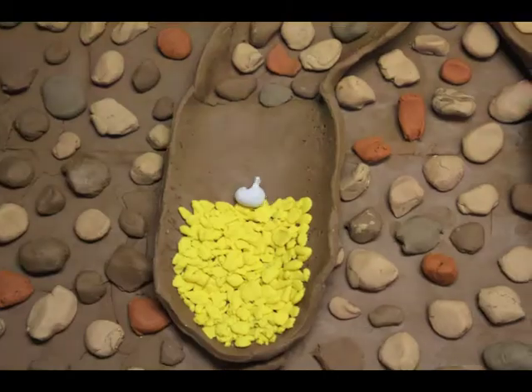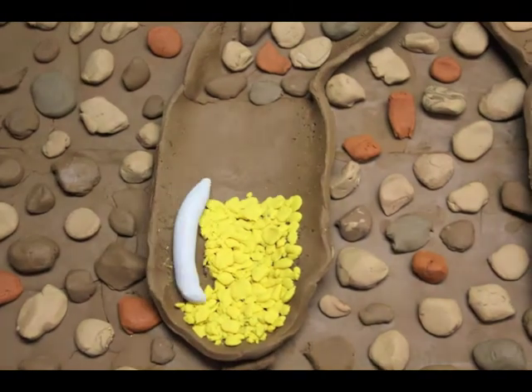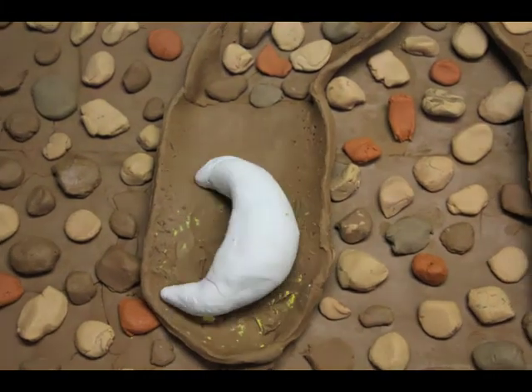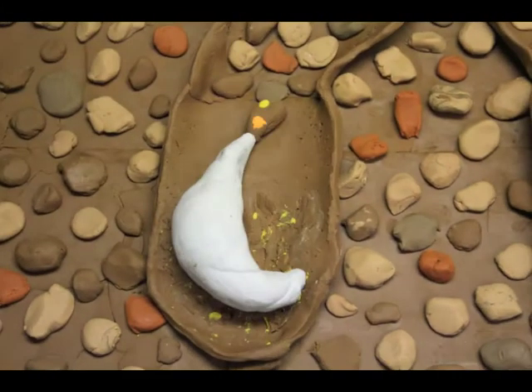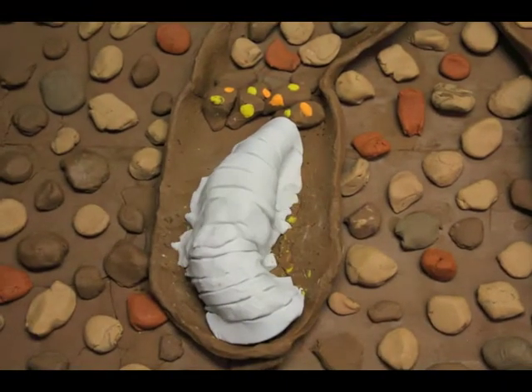A few days later, the egg hatches and the new larva begins to feed, gradually growing in size until it fills the cell. Then it will empty its guts and spin a cocoon, inside which it will enter an inactive state and wait out the winter.